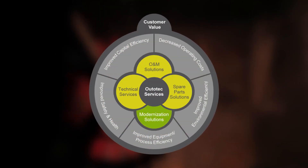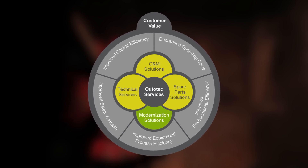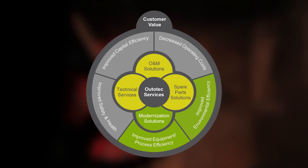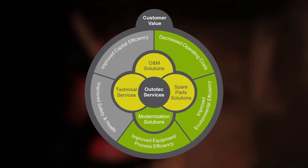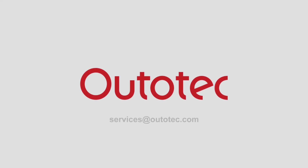Altatech modernization solutions bring more value to already existing process equipment. The Float Force upgrade product generates the following customer values: improved equipment and process efficiency, improved environmental efficiency, and decreased operating costs. To learn more about the Float Force upgrade product and how it can work for you, please contact your nearest service center or visit services at altatech.com.